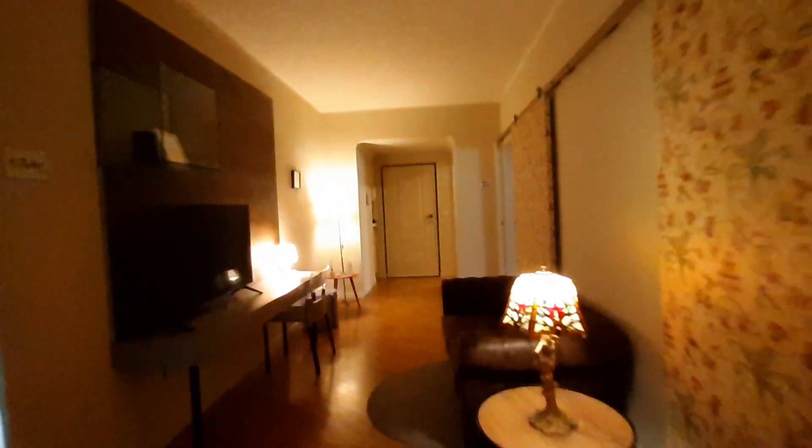And this is the entrance again. So the tour of this apartment is finished. I hope you liked it. If you want more information, you can go to spotahome.com. Ciao ciao.